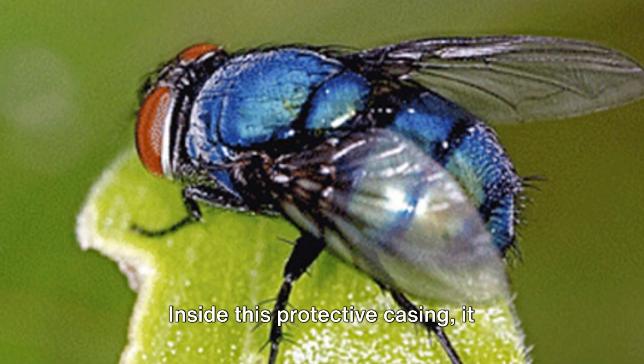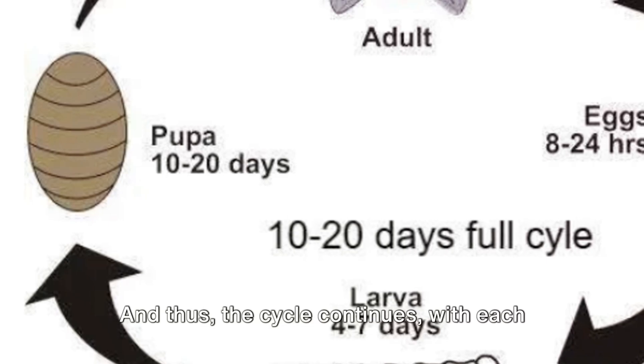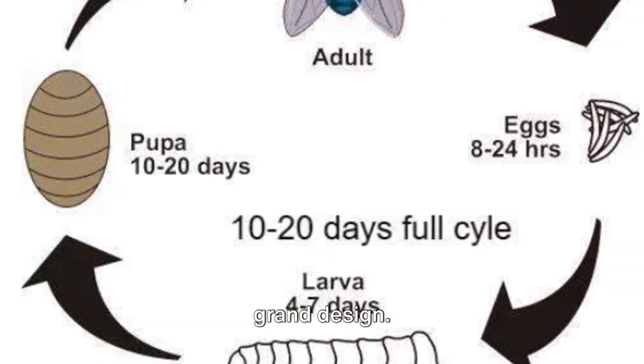The maggot encapsulates itself in a dark brown shell. Inside this protective casing, it metamorphoses into the adult fly we're familiar with. And thus the cycle continues, with each generation playing its part in nature's grand design.